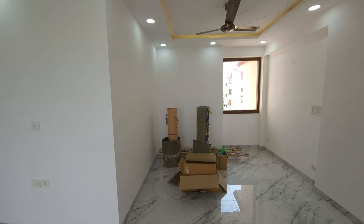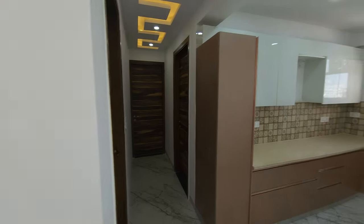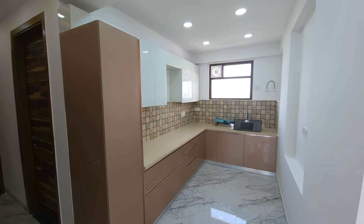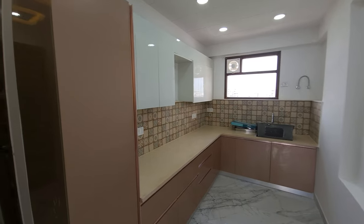The whole flat is renovated. There is whole new work in the flat. And this is the kitchen. The kitchen is also good.